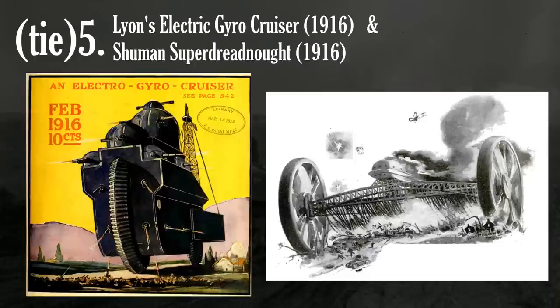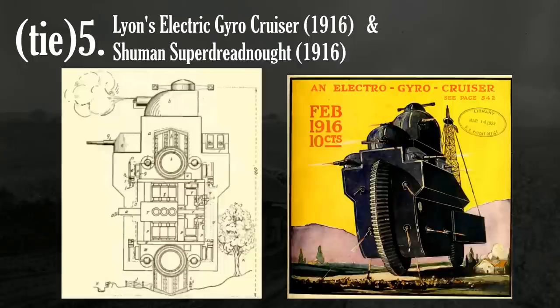So instead of designing a large vehicle that would be manned by a small crew, some designed what were essentially land ships with crews dozens or even hundreds strong. The Gyro Cruiser looks nothing like any tank that would eventually be made, and it is very likely that it could not have been feasibly made regardless. Appearing in the February 1916 edition of Electrical Experimenter, Eric Lyon envisioned a vehicle measuring 160 feet tall, 230 feet long, and 86 feet wide.